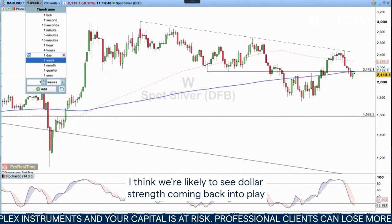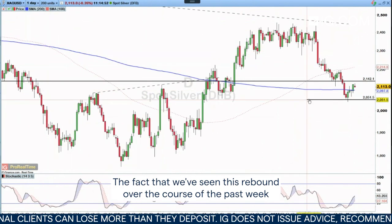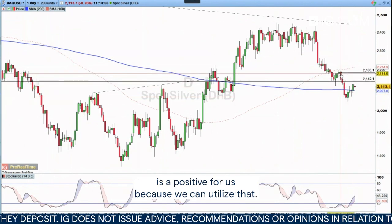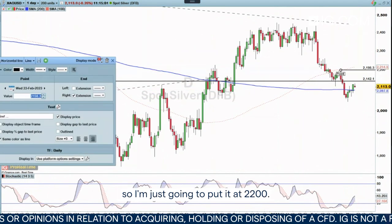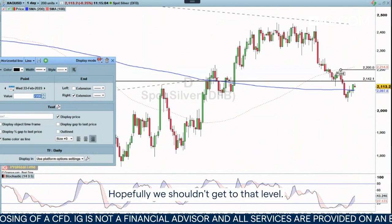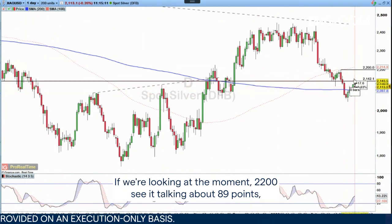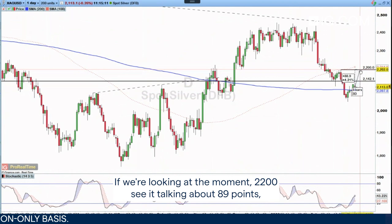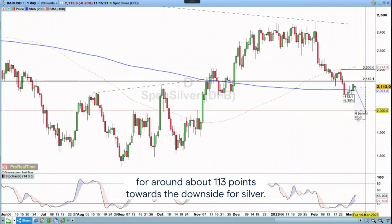I think we're likely to see dollar strength coming back into play, and therefore I think we're likely to see more downside here for silver. The fact that we've seen this rebound over the course of the past week is a positive for us because we can utilize that. We've got 2,198, so I'm just going to put it at 2,200. I'll put my stop loss at 2,200 and look for a short move towards the downside — that's about 89 points. So if we put the target at the 2,000 mark, hopefully we can get around about 113 points towards the downside for silver.